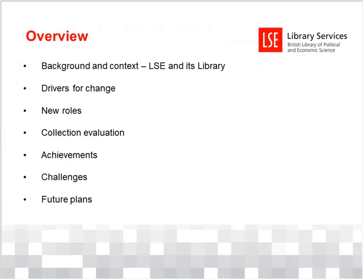These are the things we intend to cover this afternoon. I want to start by giving you some background and context to LSE, the London School of Economics, and its library. Then talk about some of the drivers that have been moving us forward. Then look in more detail at the new roles we've created to handle these changes, and a particular piece of work instrumental in our development: a comprehensive evaluation of our collections. I'll then hand over to my colleague Anna, who will talk about achievements and challenges, and then I'll briefly cover plans for the future.